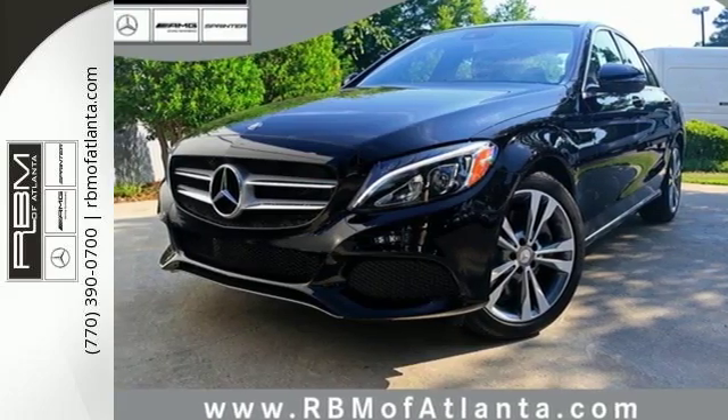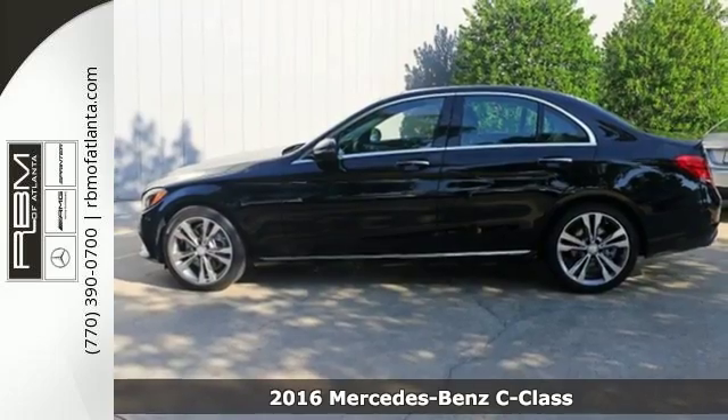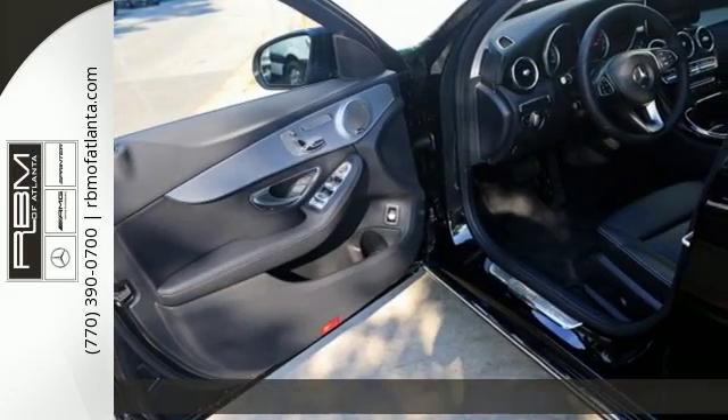Here's a 2016 Mercedes-Benz C300. Poise, precision, and power are now tangible, fashioned into physical form for one purpose — to move you.